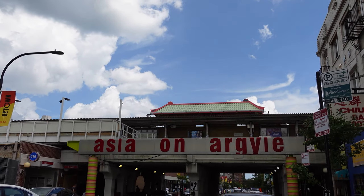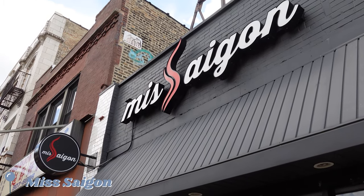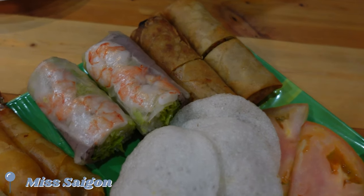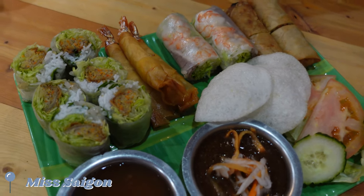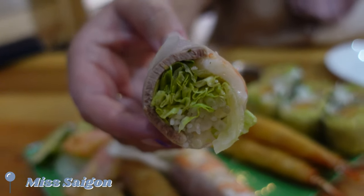Our next stop is Miss Saigon, a restaurant serving Vietnamese classics and bubble tea in a relaxed, modern space. We shared a few dishes here, starting with the roll sampler that consists of spring rolls, egg rolls, Saigon rolls, and shrimp rolls. Our favorites were definitely the spring rolls and the shrimp rolls — so delicious. Plus, the dipping sauces they were served with were so good.